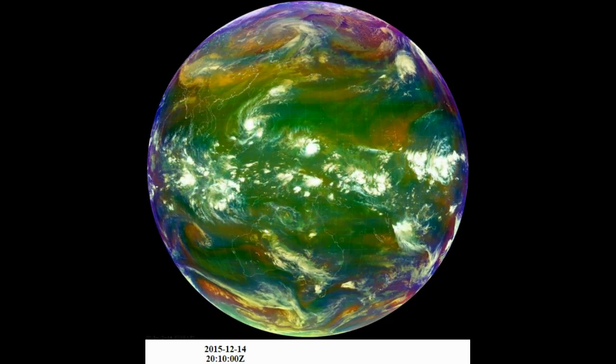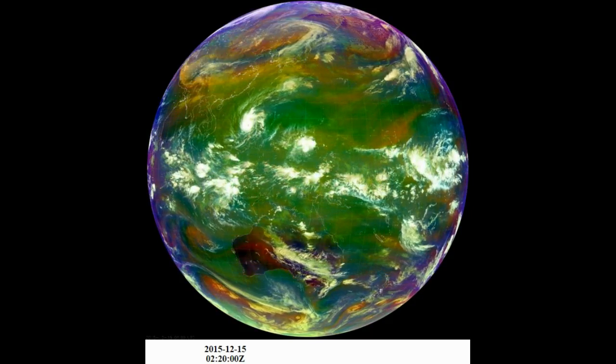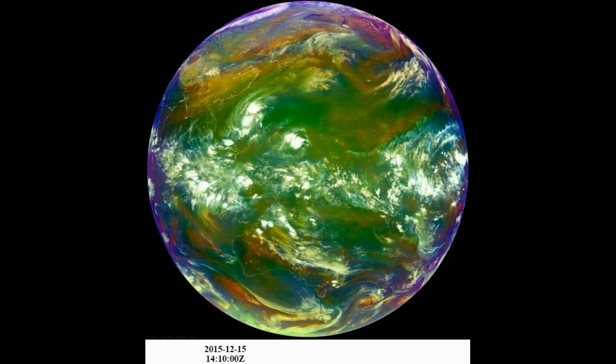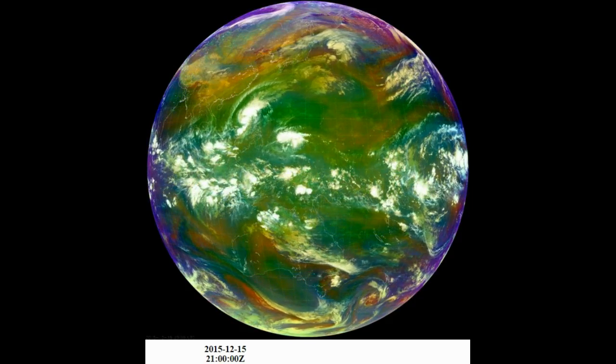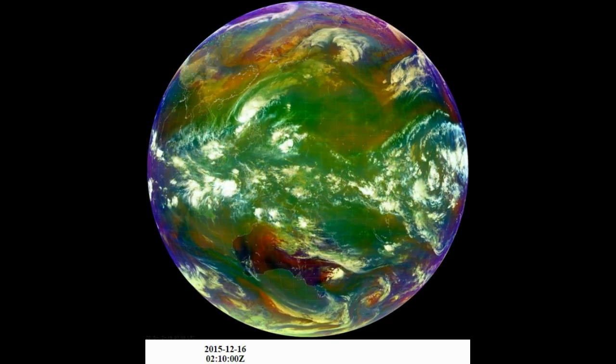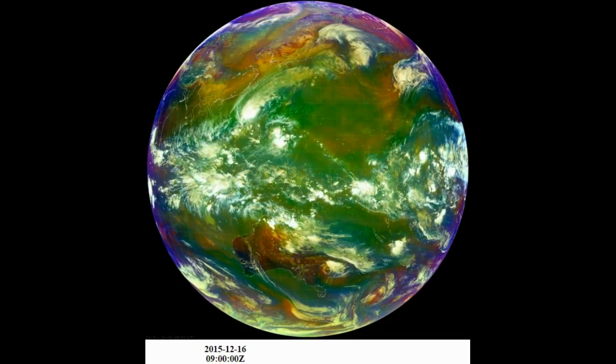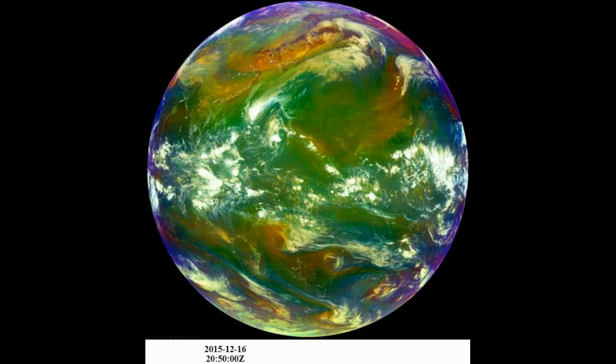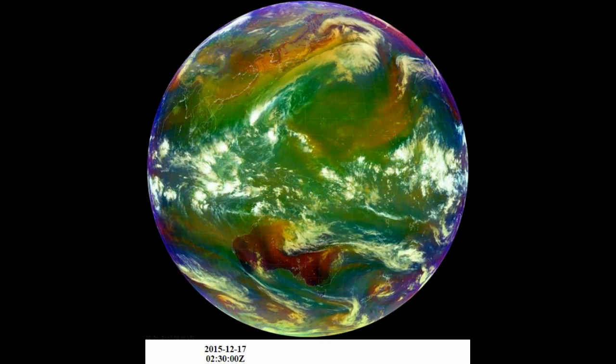They don't have full-disk real-time imagery on the Colorado State website, where I got this from — I'll link to it, obviously. But they do have some of the closer regional views; Samoa, for example, has a real-color image. Or so they say, and it looks great.